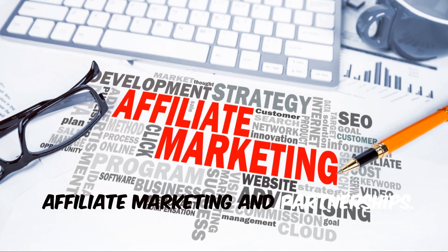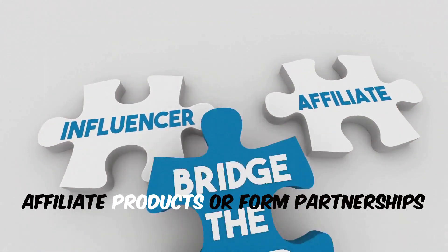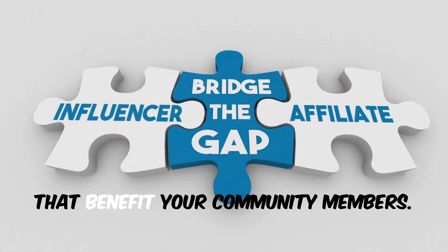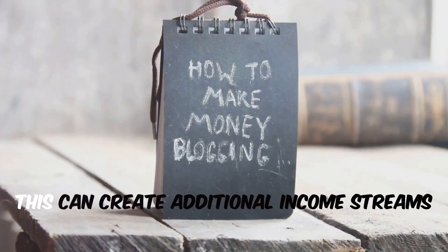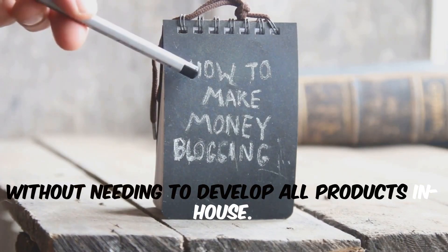Affiliate marketing and partnerships. Collaborate with other brands or influencers in your niche to offer affiliate products or form partnerships that benefit your community members. This can create additional income streams without needing to develop all products in-house.